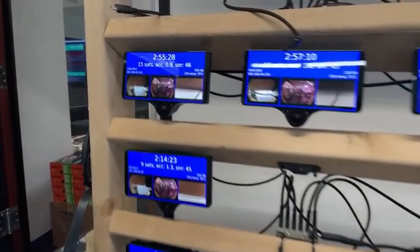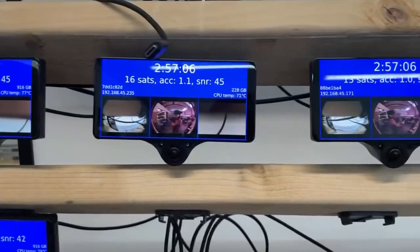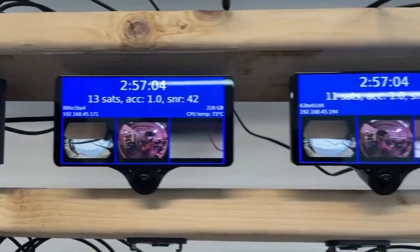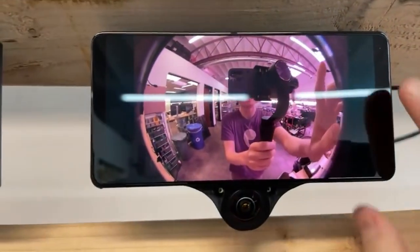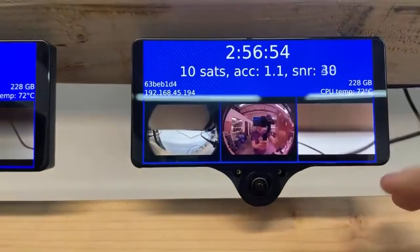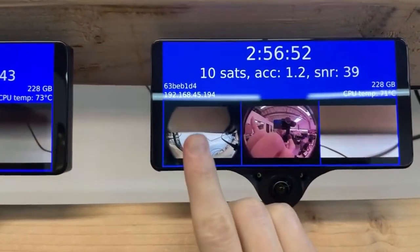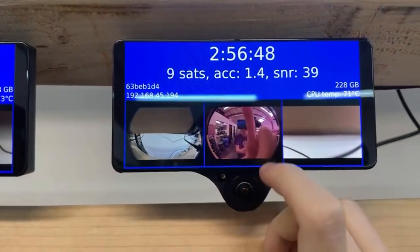We've got a full house back there working on comma threes and we have some ready to ship. So if you buy a comma three today, expect to see a shipping notification on Monday. Here are some on the stress test — we've already taken a bunch of them off. Here are all these beautiful comma threes. I love the tests because we can check out all the cameras in full screen. That's the narrow camera, the 185-degree rear camera, and the 185-degree front camera.